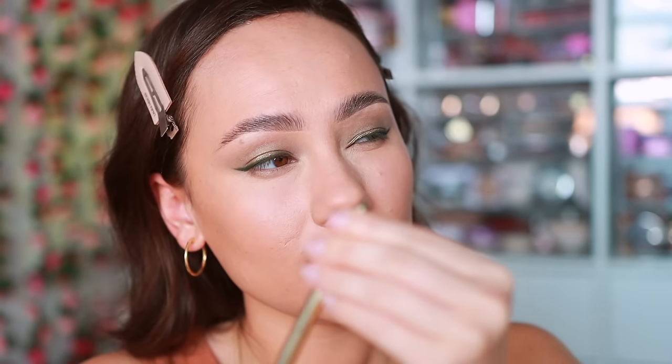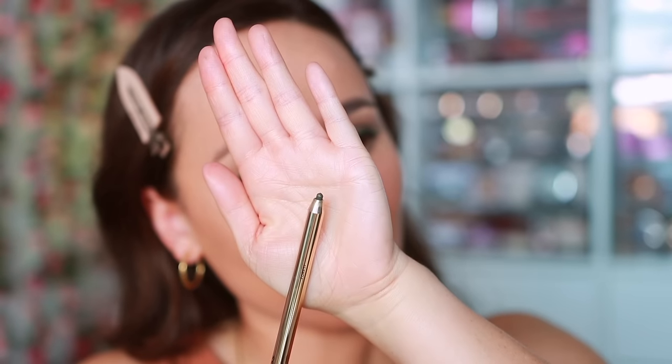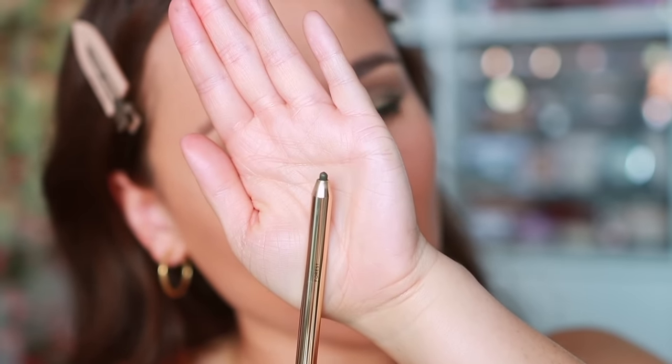As I was doing this I remembered something I don't like about it — you can't sharpen the tip. It doesn't come with a sharpener at the end, so it's a little hard to get a really fine point wing. The color stays — it's great in that regard — but I struggle to get wings with this because I can't sharpen the tip.